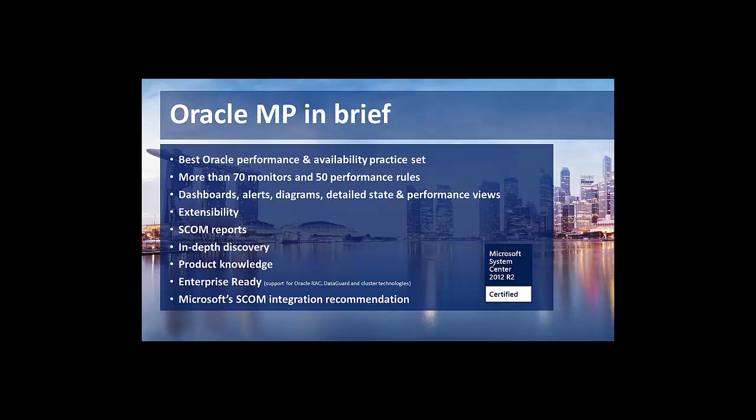We have discovery and product knowledge — basically what you expect from a management pack. If you've used the Microsoft SQL Server Management Pack, which is provided by Microsoft and used in most environments, most SCOM admins are familiar with it. If you have, then you already have all the technical knowledge from a SCOM perspective to bring out the Oracle Management Pack as well.